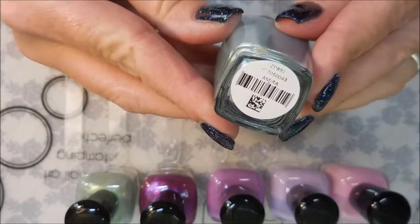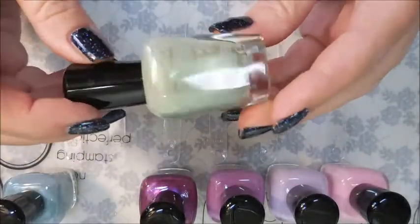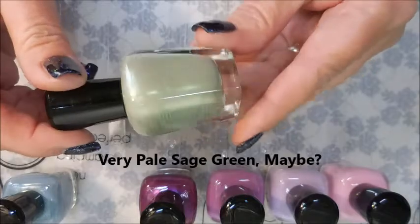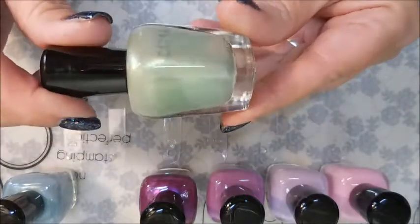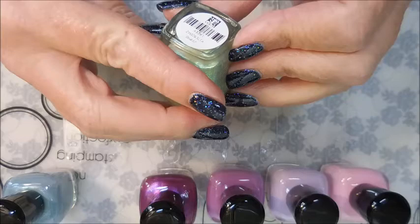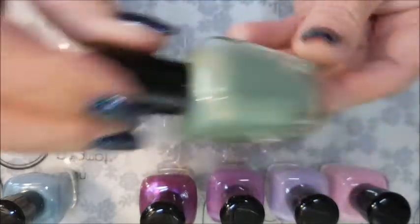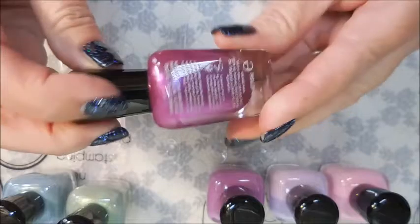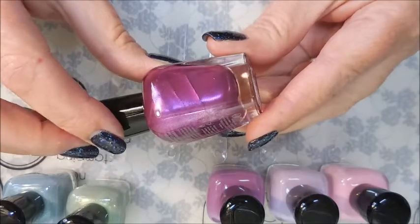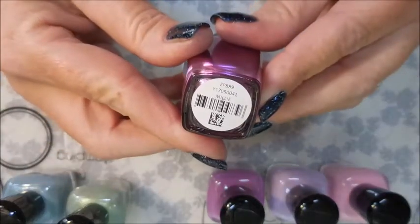The next one is another shimmer, kind of like the first one, and it looks almost like a pastel olive green with some gold shimmer in it — very unusual. I didn't even look at these colors carefully when I ordered; I just grabbed them because there was a Tina. This one is called Lacey. Then there's another metallic shimmery color that's kind of fuchsia, purple, and pink with that metallic finish, and this one is called Millie.